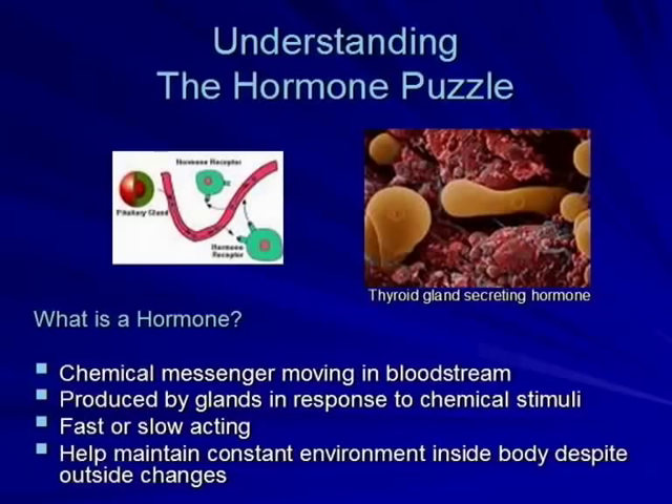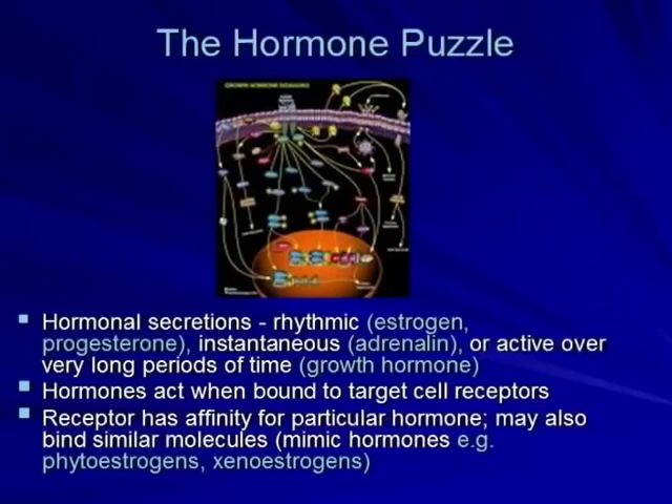The picture on the right shows thyroid hormones in the thyroid gland — those tan-colored things. Hormonal secretions can be rhythmic, like estrogen and progesterone that follow the lunar cycle. They can be instantaneous, like adrenaline, one of the fight-or-flight hormones that secretes quickly as needed. Or they can be active over long periods of time, like growth hormone.